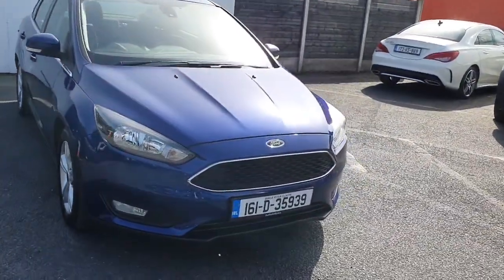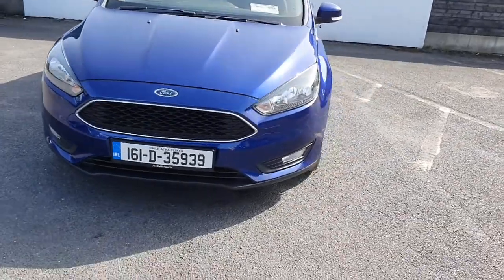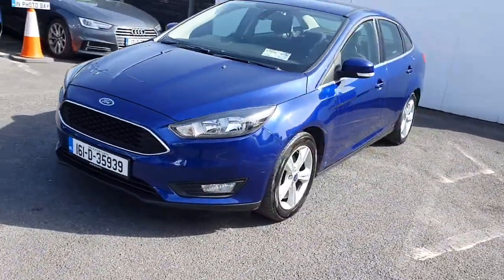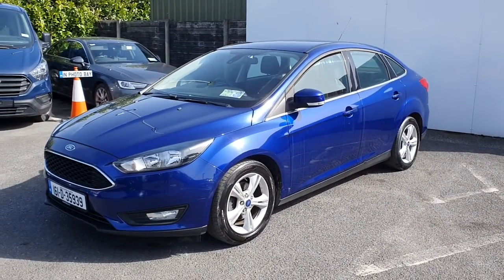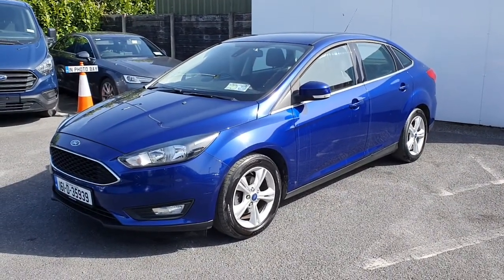So that is the 2016 Ford Focus Saloon, finished in blue. If you would like any more information on this vehicle, or you would like to inquire about a test drive, please contact our sales team.